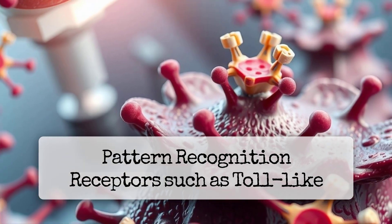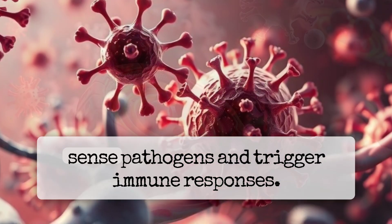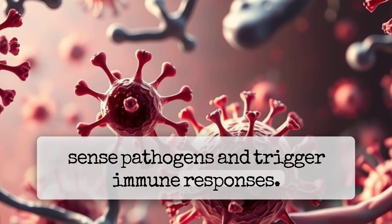Pattern recognition receptors, such as toll-like receptors, NOD-like receptors, and RIG-I-like receptors, sense pathogens and trigger immune responses.